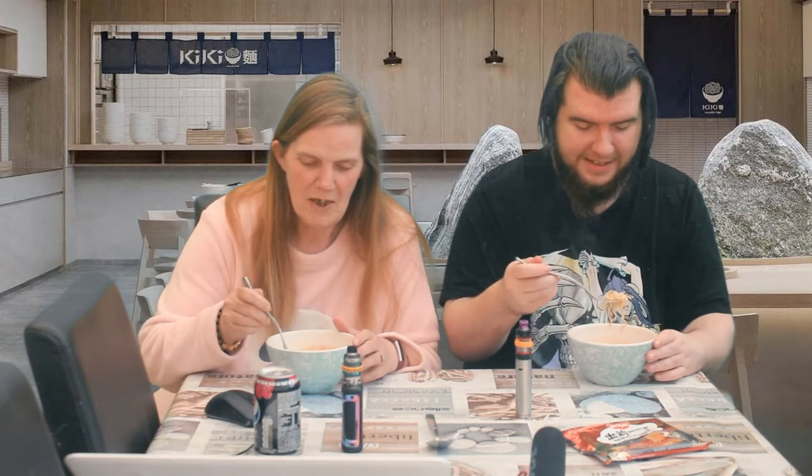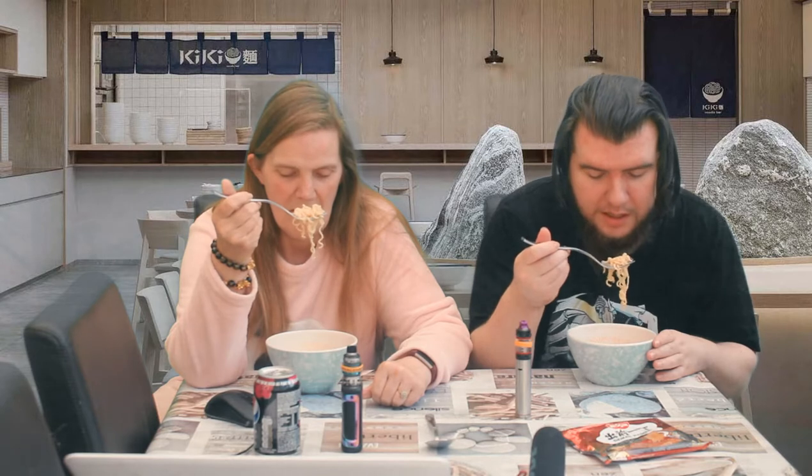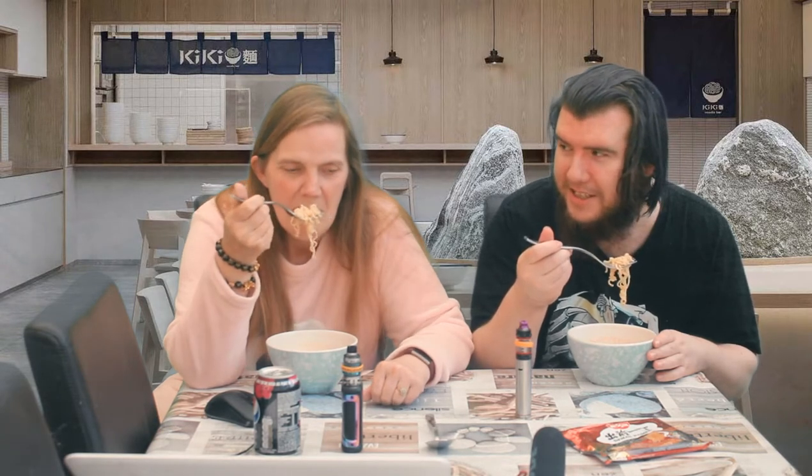First impressions — very watery. If I'd done them my way, the broth would be a bit thicker, the noodles would be coated. It still smells a bit funky, and my nostril was tingled. They're not that hard though.